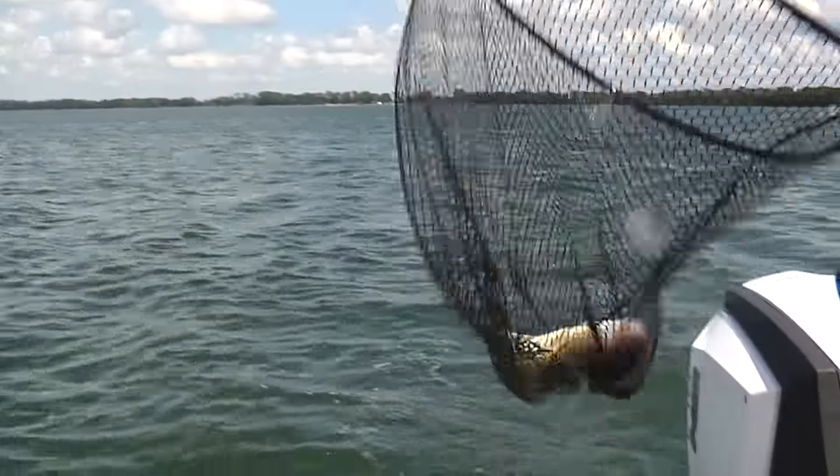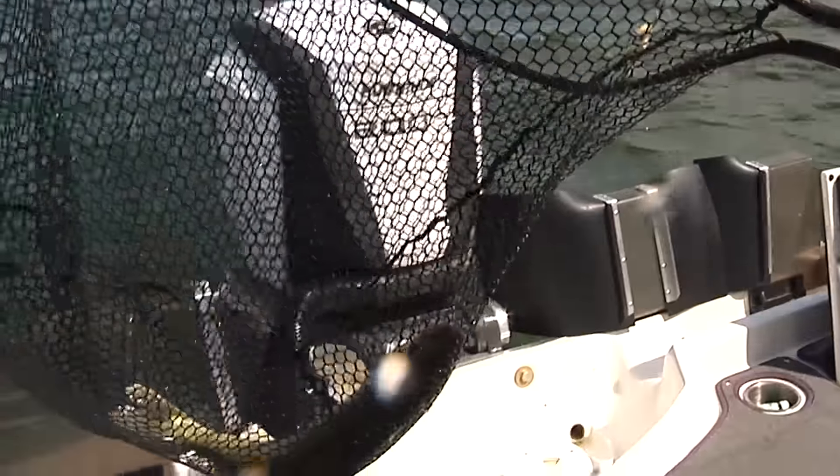We did the quick release. I'll get the hook out of there.